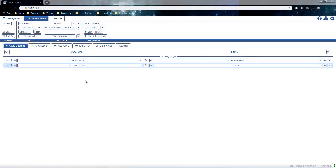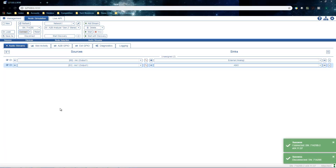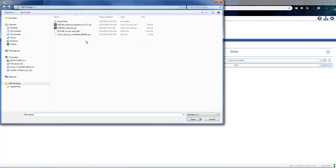The Mentor A2B analyzer includes a discovery web app. Among many other things, the app may be used for configuring audio streams, saving or loading sessions, and starting or stopping streams on the analyzer.